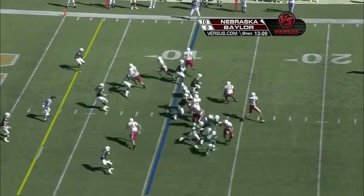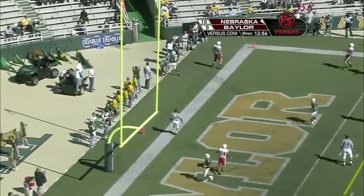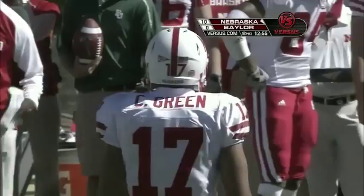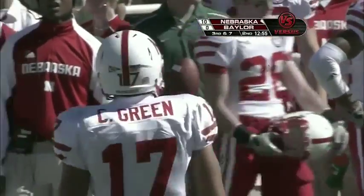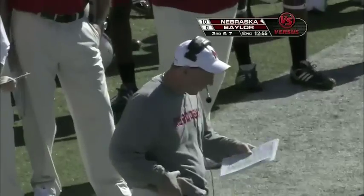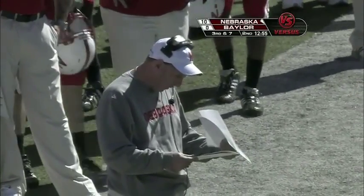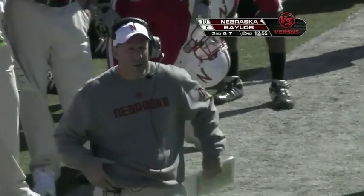Drew Young in motion, looking — thrown away. Pass was intended for Ben Cotton, the redshirt freshman out of Ames, Iowa, whose dad is Barney Cotton, the assistant head coach and offensive line coach for the Huskers. Bo Pelini was very secretive about Cody Green this week — didn't find out until earlier this morning. He was true to his word.